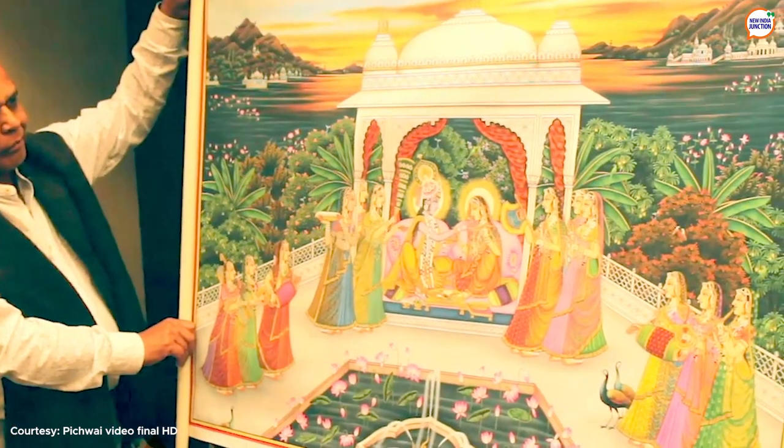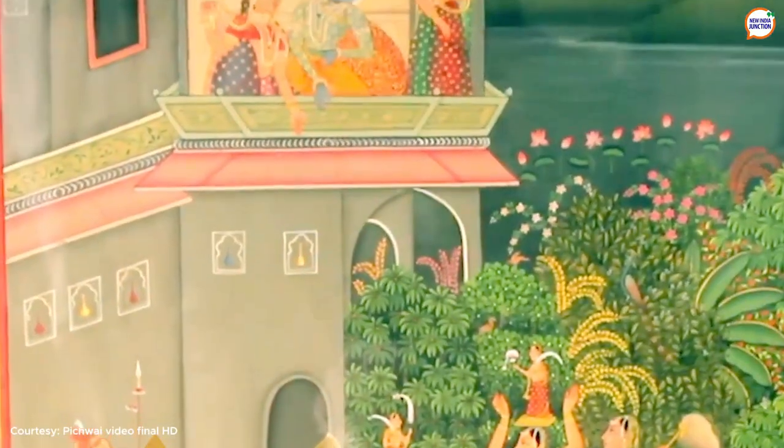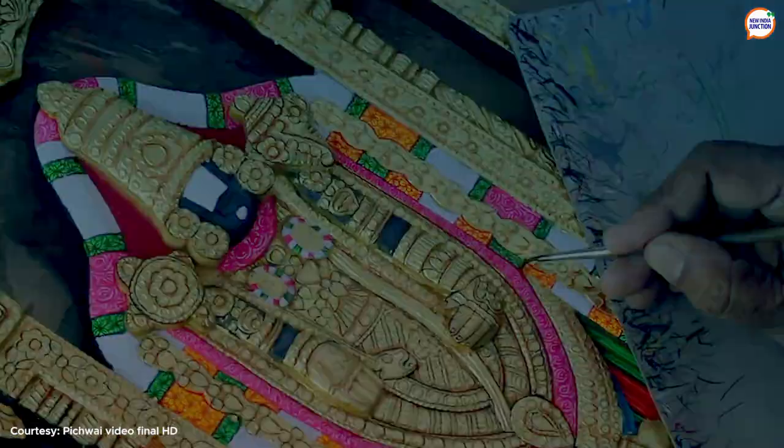Pich means piche or back and vai means hanging. Pichwai therefore translates to that which hangs at the back, which means that these paintings are placed in temples on the wall behind the deity.